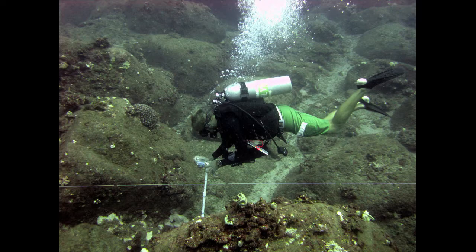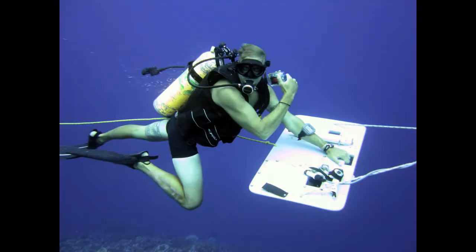Other oceanographic surveys I assist with involve looking at water quality and subsurface temperatures. We use lift bags and other equipment to get instruments into the water and back out so we can retrieve the data from them.